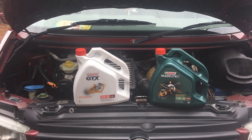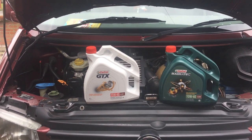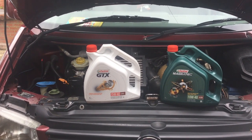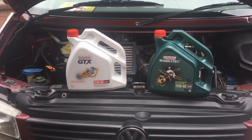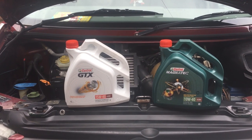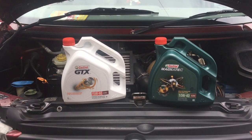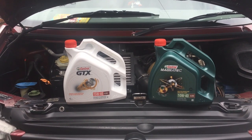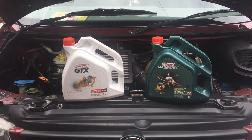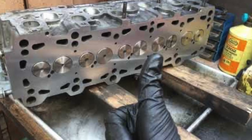The oil I have chosen to use complies with the recommended VW 506 specification, and it's the Castrol Magnatex 10W-40. Previously, before the rebuild, I was using 15W-40, and this was because it was an old worn engine with over 250,000 miles on the clock. As a result I preferred to use a slightly thicker oil, but now with the new engine it doesn't need to be as thick.